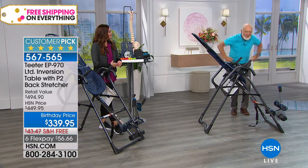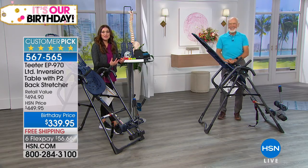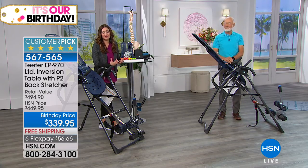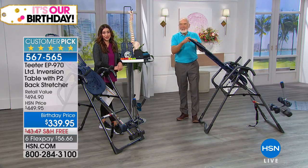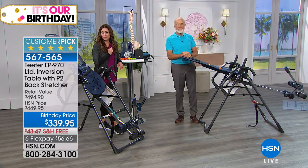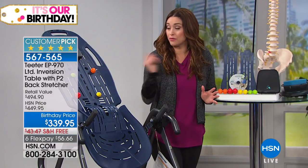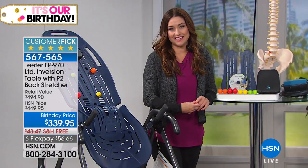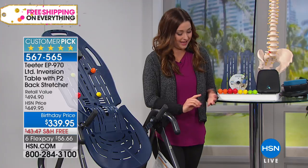Aren't you at least a little curious if you could get relief? We invite you to get this home for $56 and change. We're shipping it to you free — over a $43 value — and that's included today. HSN.com is going to be your best bet to jump to the front of the line.